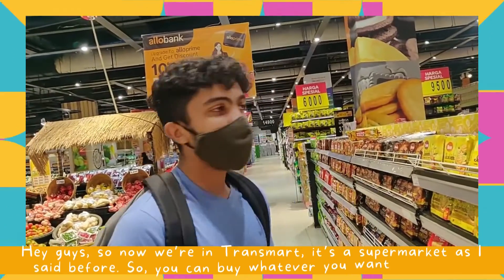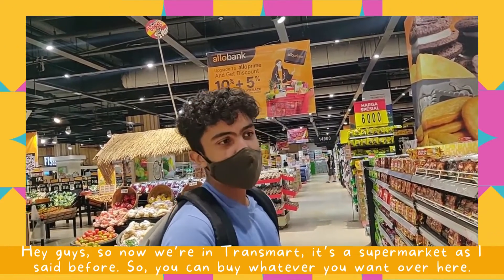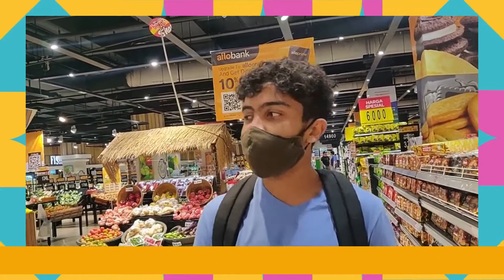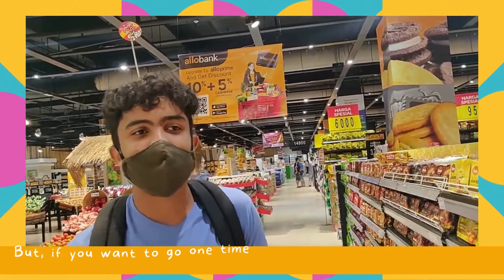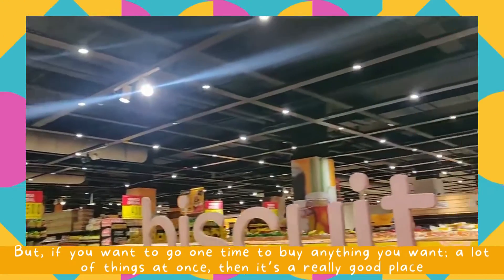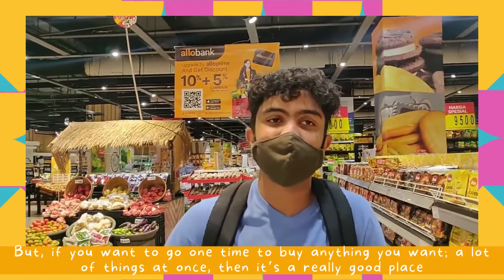Hey guys, so now we are in Trendsmod. It's a supermarket, so you can buy whatever you want from here. It's a bit more expensive than mini markets of course, but if you want to go one time to buy a lot of things at once, then it's a really good place because you can buy anything.